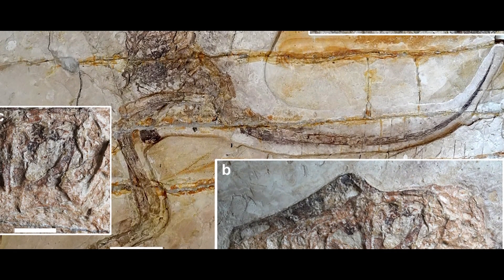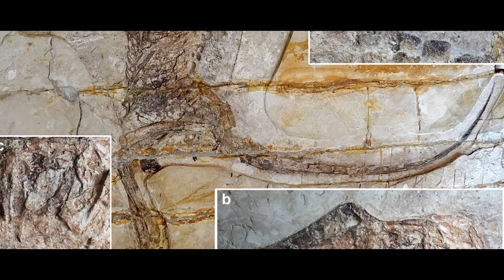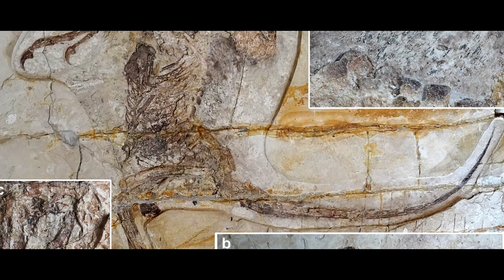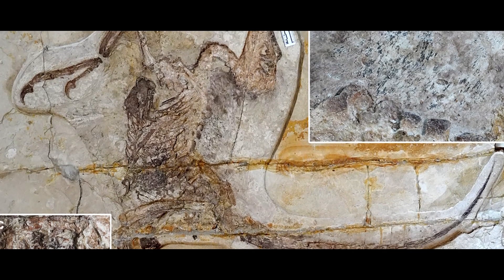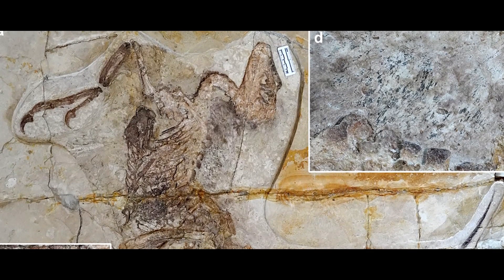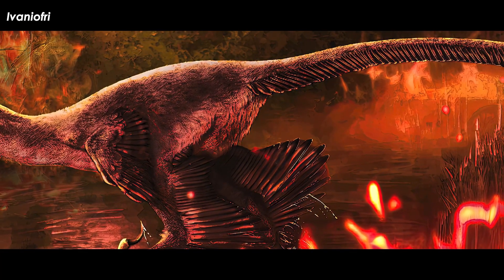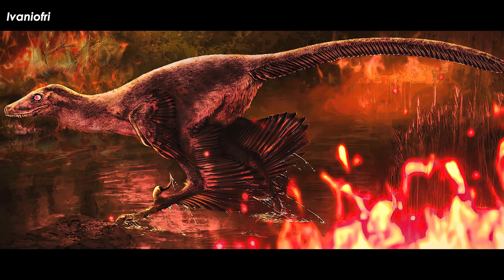This specimen, designated IMMNHPV00731, was uncovered from an outcrop of the Lower Cretaceous Liangzhan Formation at the Pigeon Hill Locality of the Morindawa Dar Autonomous Banner in the Inner Mongolia Autonomous Region, by a team of scientists from the Inner Mongolia Museum of Natural History in Hohhot, China. This specimen contains just about every element of the skeleton of a small theropod dinosaur. The team decided to name it Daolong wangai. Dao is derived from the Daur nation, and long is Chinese for dragon. The species name honors Mr. Wang Junyu, director of the Inner Mongolia Museum of Natural History.